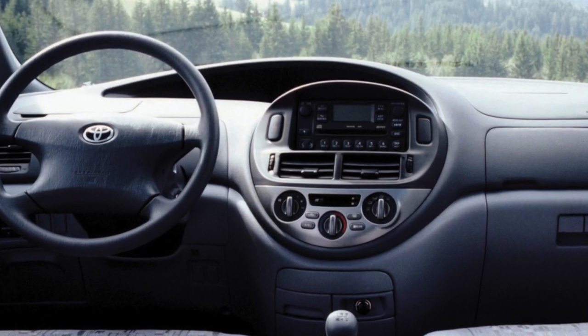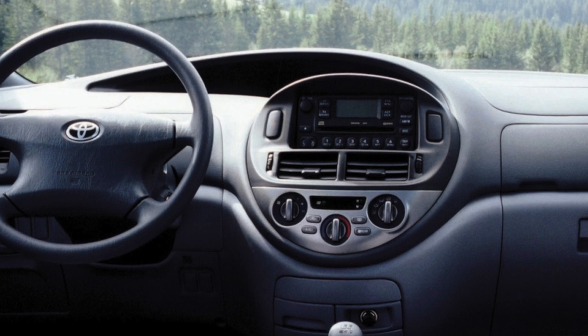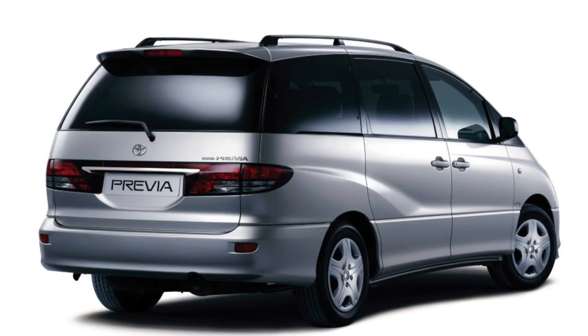Do you have a large family, and the passenger car is no longer able to accommodate your friendly company? To travel together, you will have to look for a roomy minivan.